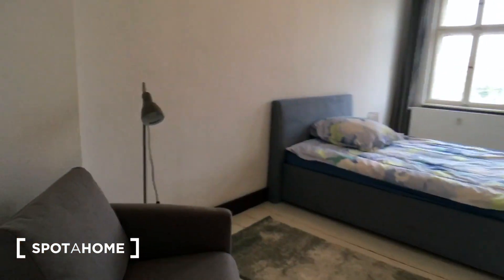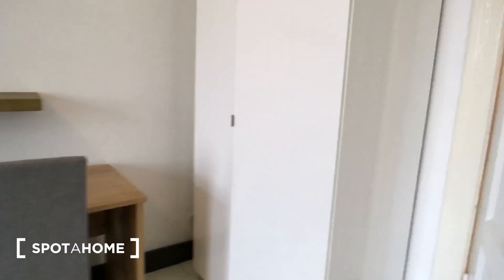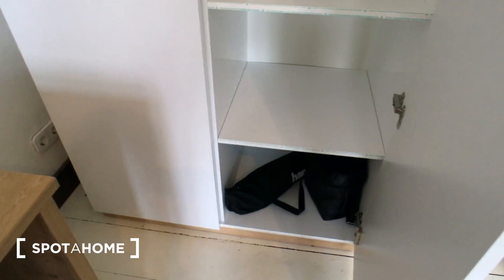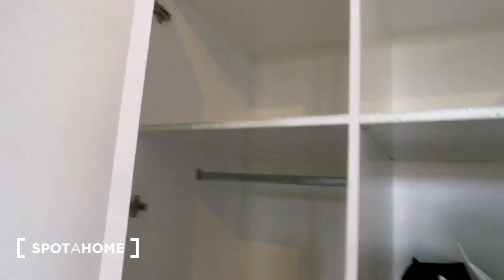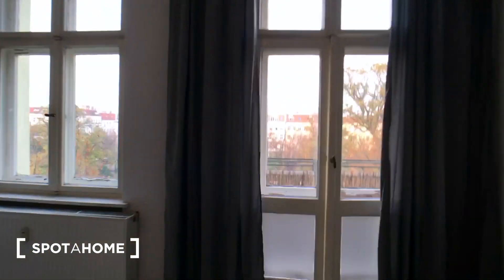Here is the third bedroom, with a wardrobe and a working desk. Also a double bed. And here is a balcony in this room too.